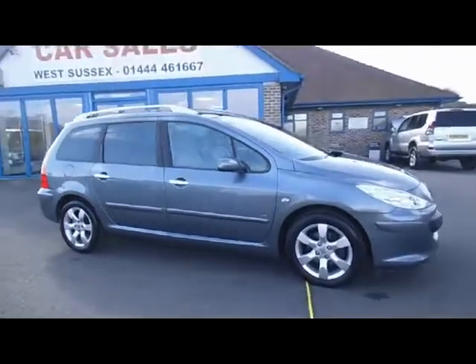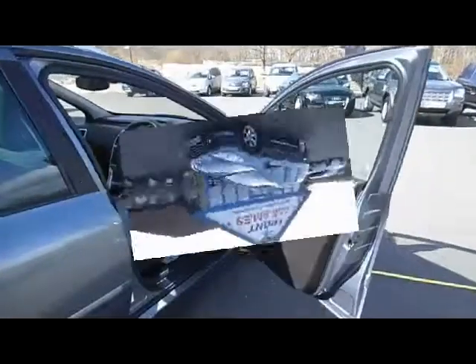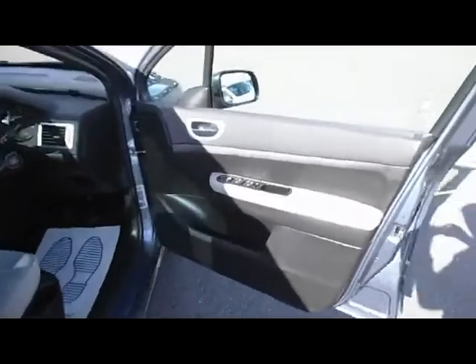It's done 136,000 miles. Let's go and have a look inside the car and check out the specification. Inside the car we've got electric windows all round, and electrically operated and heated door mirrors as well.